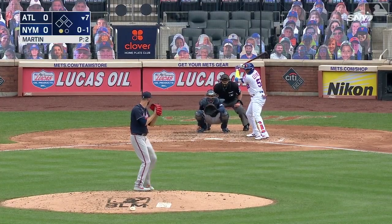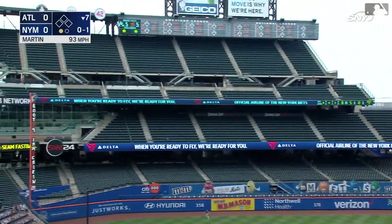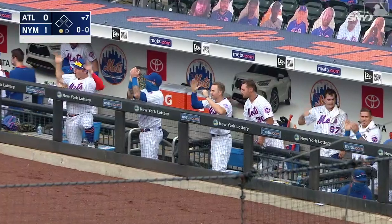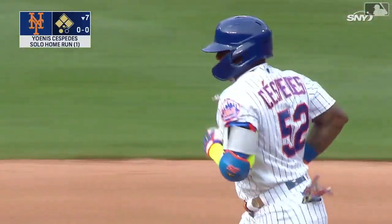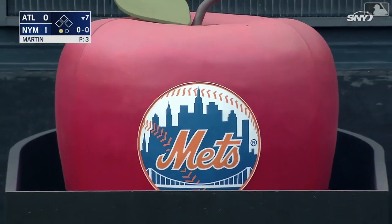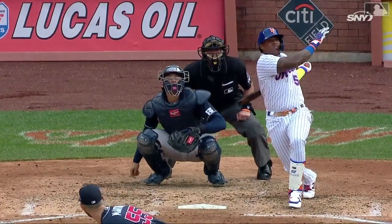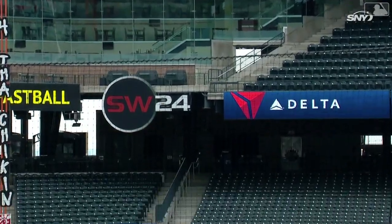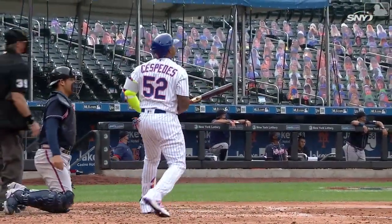Cespedes, 0-for-2 in his return, and he drives one deep to left field — headed back toward the wall — that ball is out of here! Cespedes, more than two years on the sidelines, he's back with a home run and the Mets lead 1-0 in the seventh. Yoenis Cespedes — the Mets have waited long and anxiously for his return, and he shows why he can be such a force as he clobbers one into the lower seats in left field.